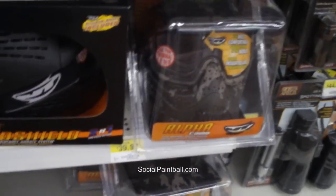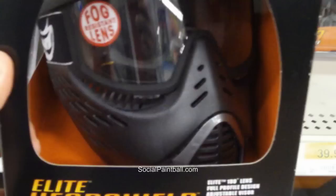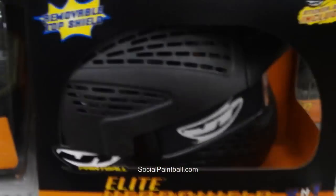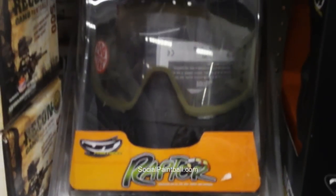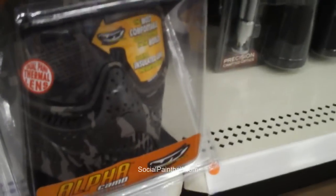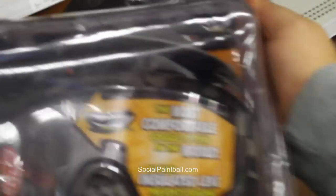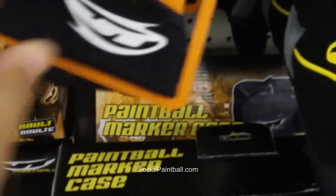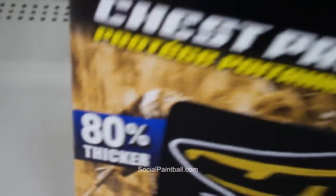They have some different goggles over here. JT has a nice deal — their stuff is in the shop. That's $30 for the Elite head shield, and the JT Raptor for $20 — $18.83 to be exact. They've got some camo stuff: $40 for the Alpha Camo. They also have soft goods — gloves, neck protectors, though they look pretty thin. And a chest protector for $24.97 — JT again, says it's 80% thicker.